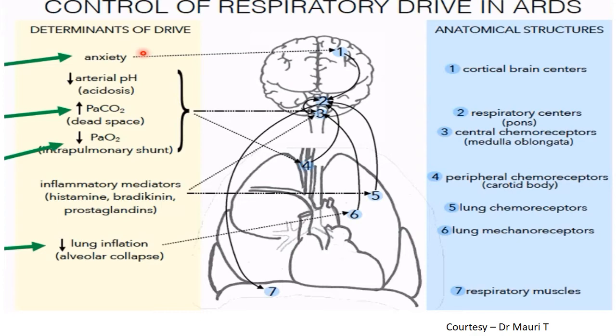Anxiety is a very important component of respiratory drive. If the patient feels comfortable and not anxious or claustrophobic, anxiety will decrease, respiratory drive will decrease, transpulmonary pressures will come down, and success with NIV will be much better.